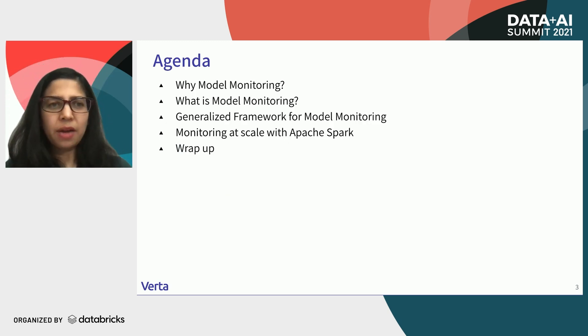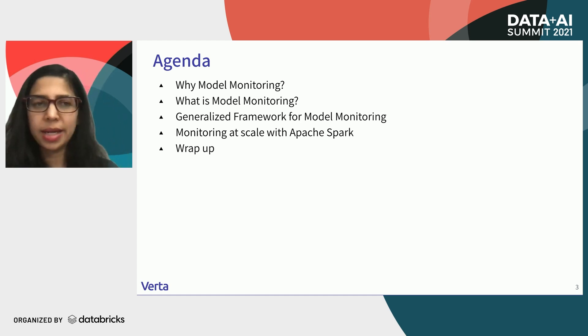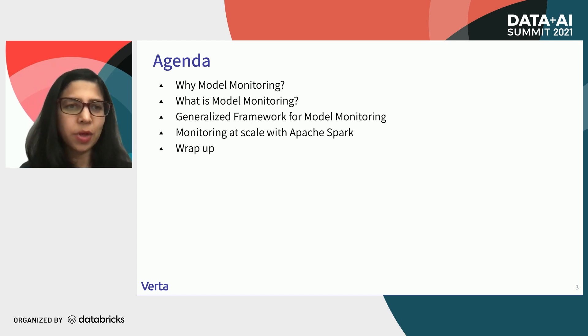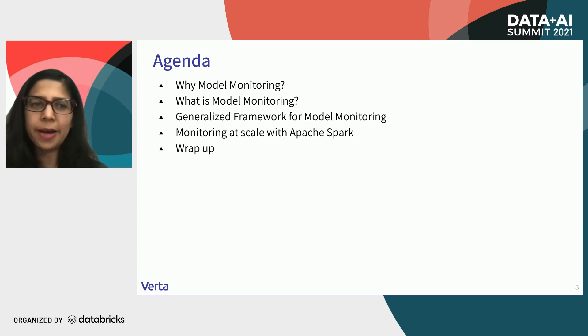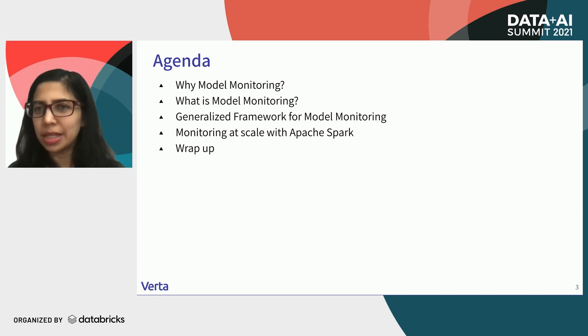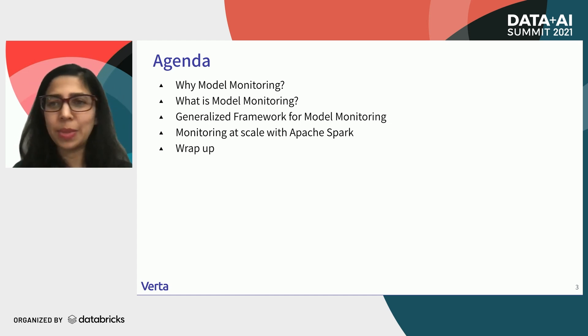So what will we cover today? I will start with why model monitoring — why is now the time to be thinking about model monitoring? What is model monitoring? There are a lot of different terms used around monitoring, so I'll define some of those. I'll then describe the framework that we have built. Then, of course, the demo, which is going to be the meat of this talk. We'll monitor some cool pipelines in Spark ML and look at the kinds of analyses you can do once you have monitoring set up. And then we'll wrap up with some key takeaways.